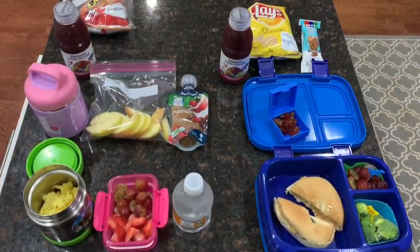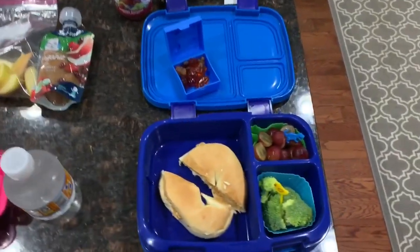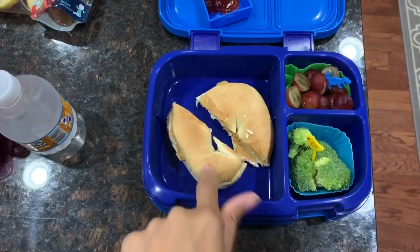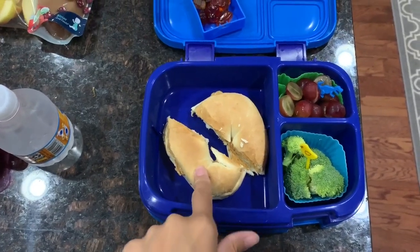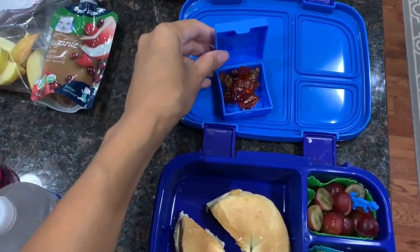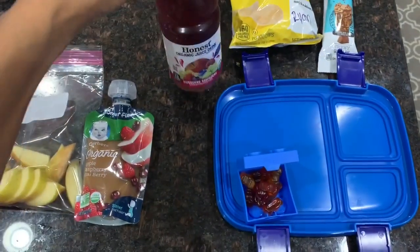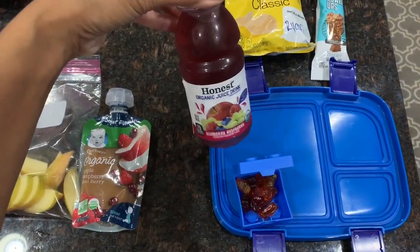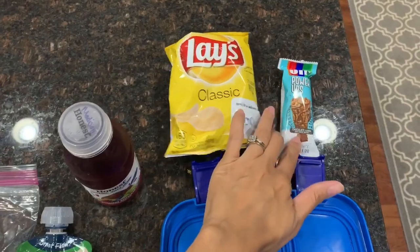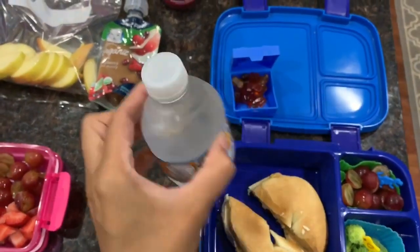This is Ryan and Madison's Wednesday school lunch and snack. For Ryan, I have a peanut butter bagel — I ran out of mini bagels — some broccoli, some grapes, and some fruit snacks in a little Lego container. He also has an Honest fruit punch drink. For his snack, he has some chips and a granola bar with water.